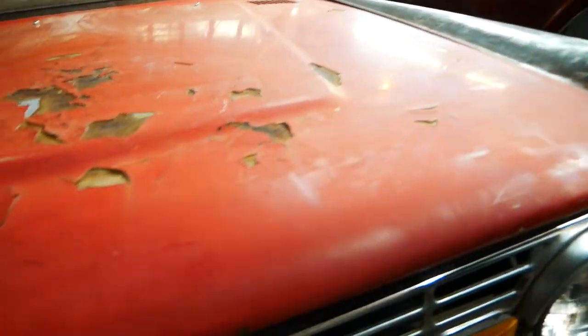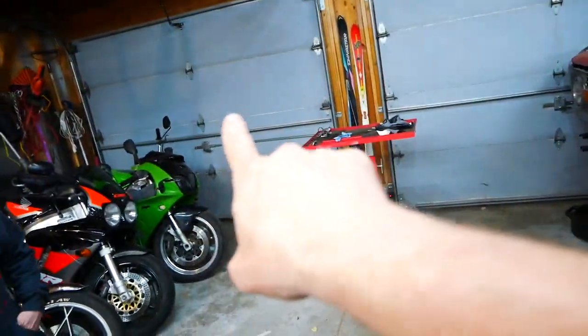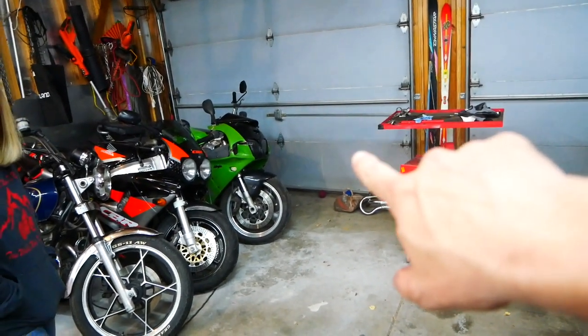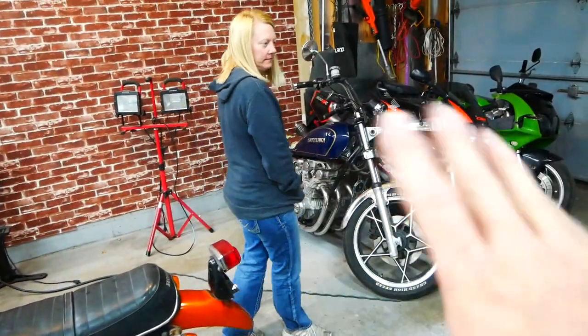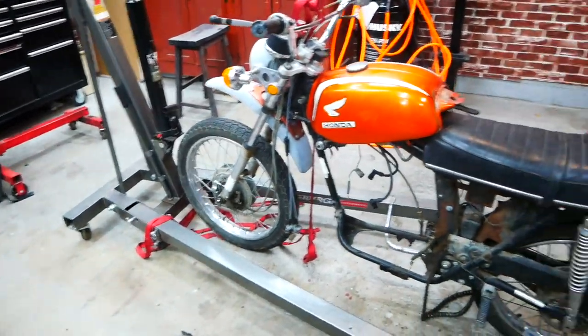Outside this door we have the 1983 Wagoneer, which I'm not going to talk much about because it is literally the bane of my existence. I rebuilt the transmission in a previous video because it wouldn't move forward, and now it won't even start. It's just a problem, so it's going to wait until last.